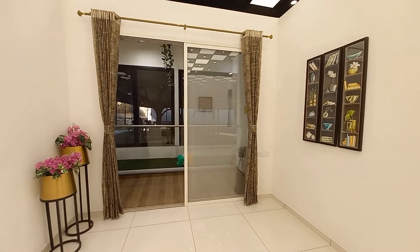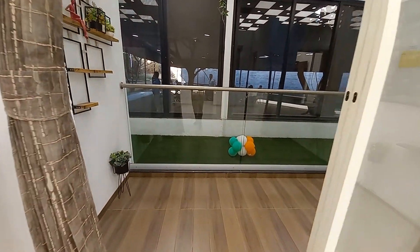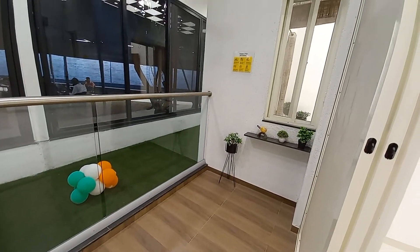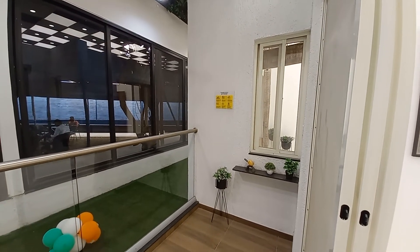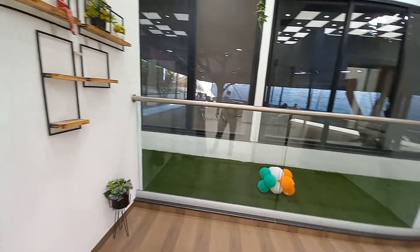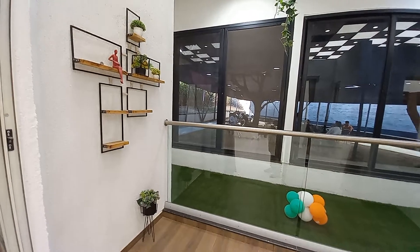Moving forward, this is the balcony space, and this balcony space is covered. The size of this covered sit-out area or balcony space is 11 feet by 4.7 feet — it's a beautiful space.